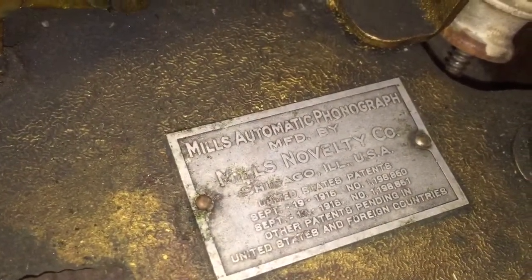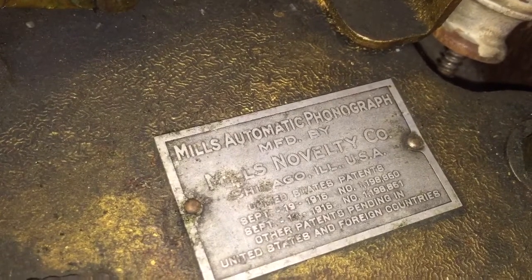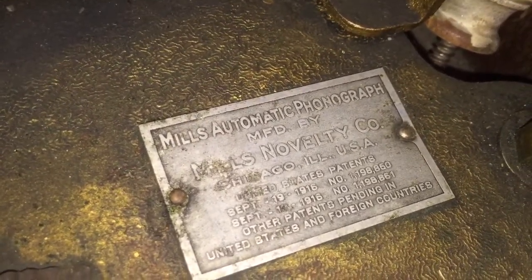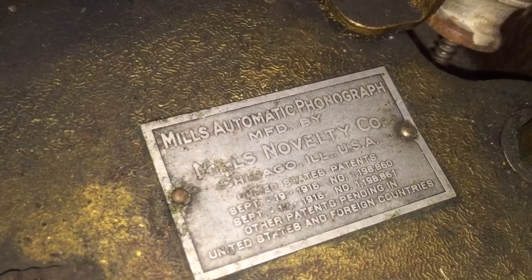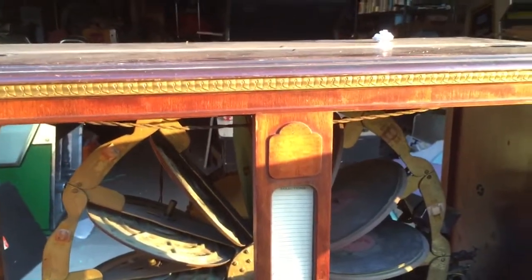And this is the plate for the mechanism — 'Mills Automatic Phonograph, Mills Novelty' — and it has the patent dates 1916. Really cool stuff. I can't wait to see this thing restored — it's beautiful. I'm going to redo the cabinet and it's going to end up in the jukebox museum. I think there's supposed to be a plate or something here and it's missing, so I'm going to have to find out what this is supposed to be.